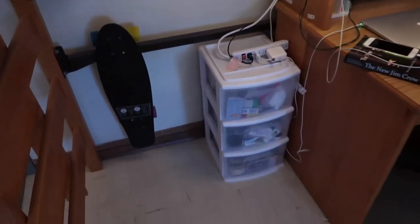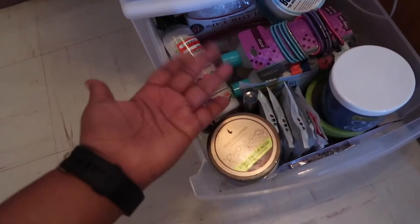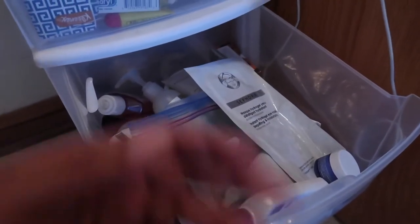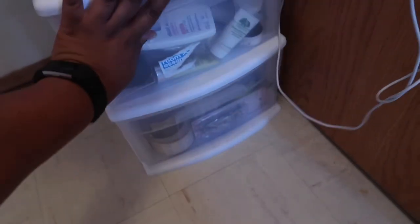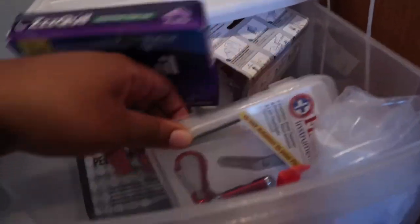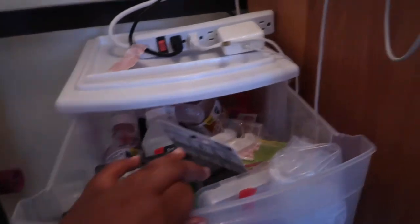I have a little three-drawer unit. The bottom holds all my extra hair products not in the bathroom — deep conditioners and stuff I don't use every day. The middle has all my face products: African black soap, moisturizer, face soaps. The top drawer holds medicine — ZQuil, Tylenol, Benadryl, NyQuil, DayQuil from when I had the flu — it was horrible — plus first aid kits, extra command strips, and band-aids.